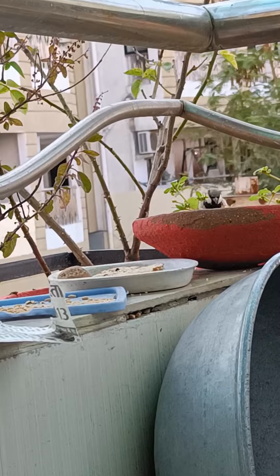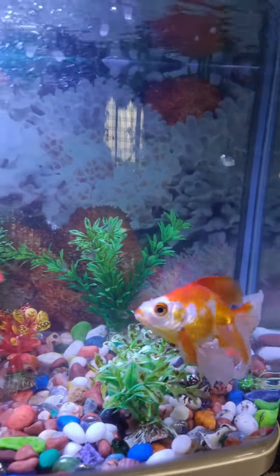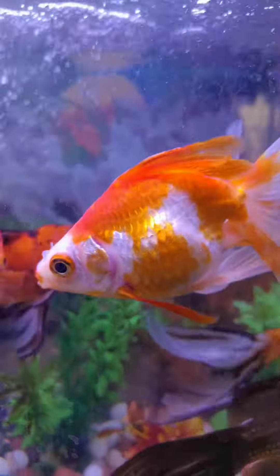Joy was also getting better, and you can also see a sparrow trying to eat, but I was sitting there so it did not come close. Eventually Joy got better and we were really happy that Joy was saved.